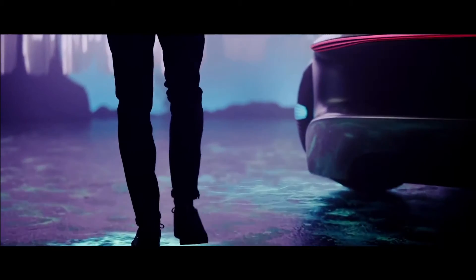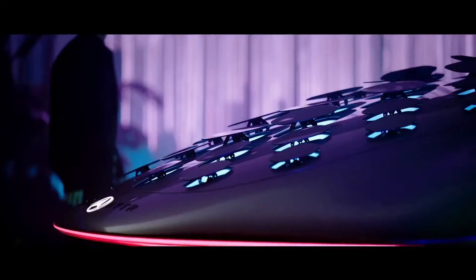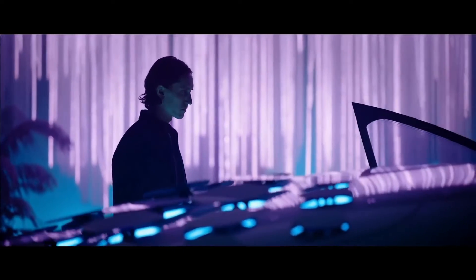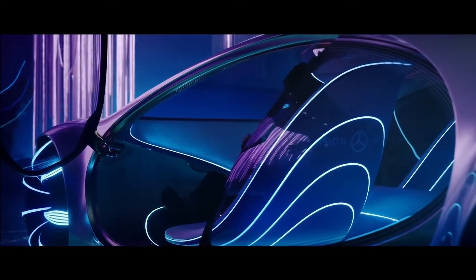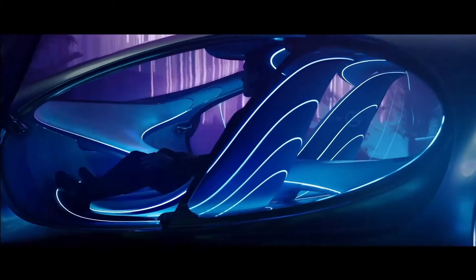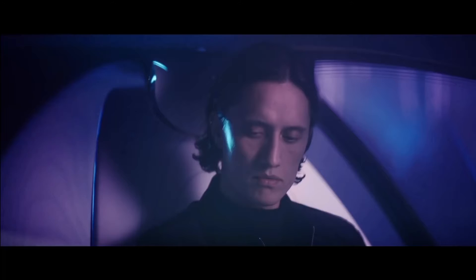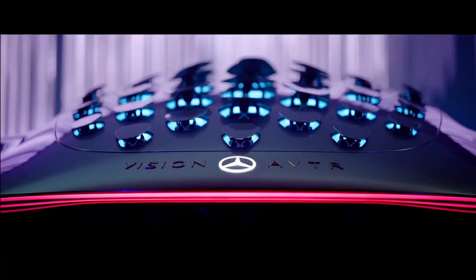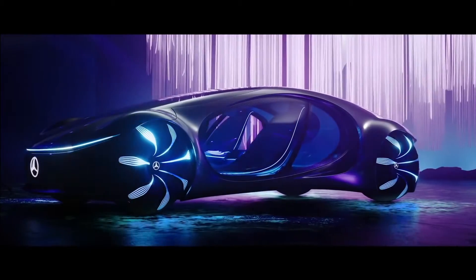Inside, the Vision AVTR can read your pulse and sense your breathing, and a huge display up front shows visions of the world outside. The four wheels light up and can pivot to make the car crab walk sideways, and the back hatch is covered in 33 bionic flaps which can move in different directions and house cameras inside. This concept vehicle embodies the vision of Mercedes-Benz designers, engineers, and trend researchers for mobility in the distant future.